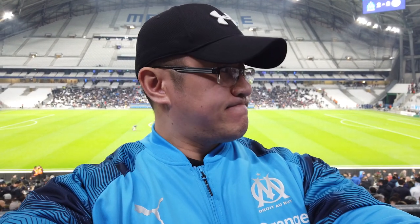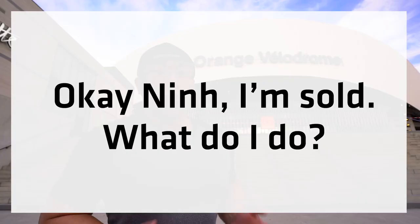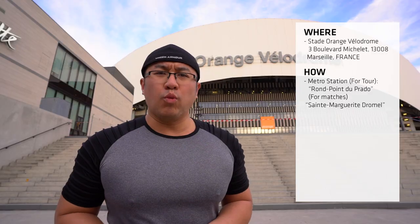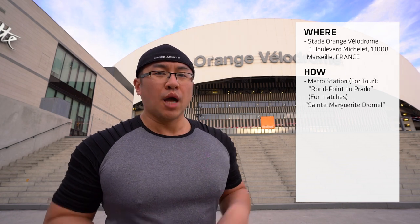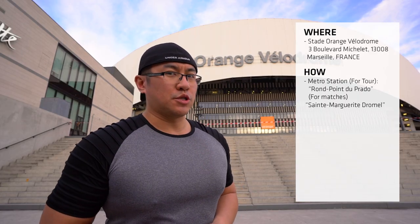I highly recommend that you take in a game here at Olympique de Marseille if you get a chance, especially if the tickets are just €15 for a spot on the halfway line. You need to come here to the Orange Velodrome — it's situated very conveniently on Metro Line 1. If you have a match ticket, which Metro station you get out of depends on which side of the stadium you're in. If you're just doing the tour, the entrance is at gate 18.